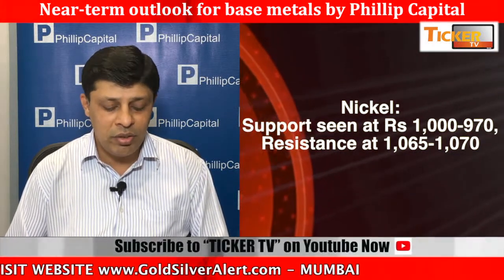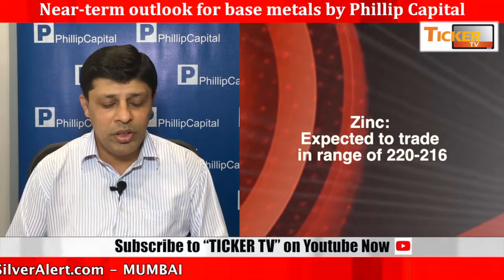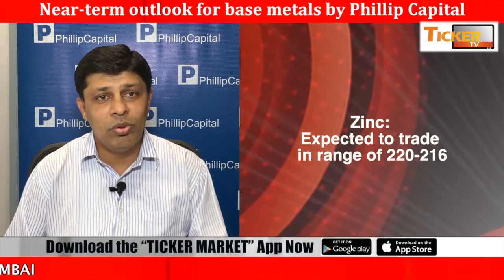Selling is advisable on the higher side around 168-168.50. Stop loss will be at around 170-170.50, and on the lower side we might look at 162-161 as the target. So till the time resistance is holding, one might look at some selling pressure into lead as well.